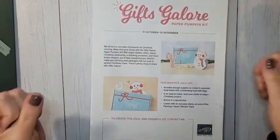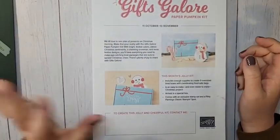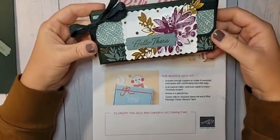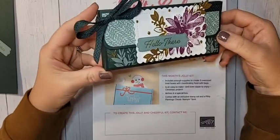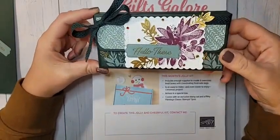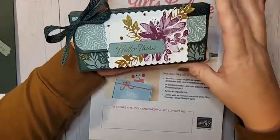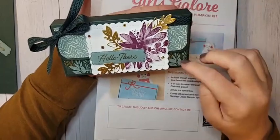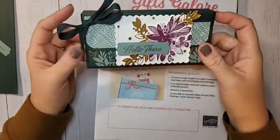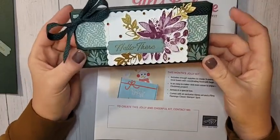Hello everyone, welcome to Facebook Live. I am Ruth Norton with Ruth Stamping Corner and I'm so excited. Look at this treat we're making today — I'll show you what's inside in just a minute. It's a pretty big box, you can see how big it is: six inches wide and about three tall, so you can put a lot of stuff in here.